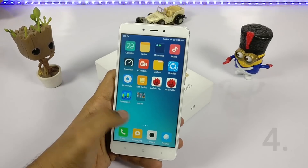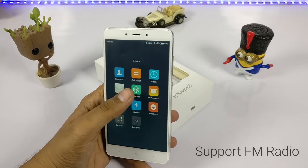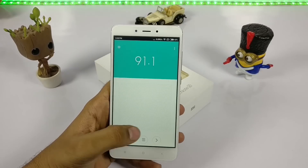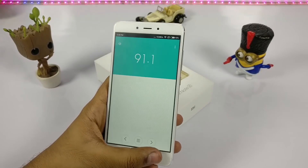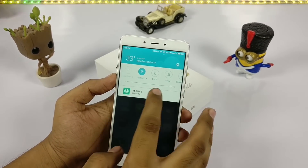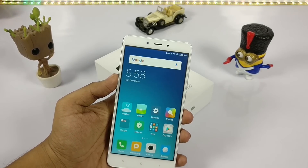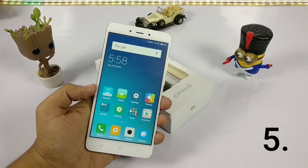Most Chinese brands don't support FM radio, but finally the Redmi Note 3, Redmi Note 4, and other Xiaomi devices support it. As you can see, the FM application is working, but it does not work without headphones — you need to plug in headphones to get proper coverage and sound.